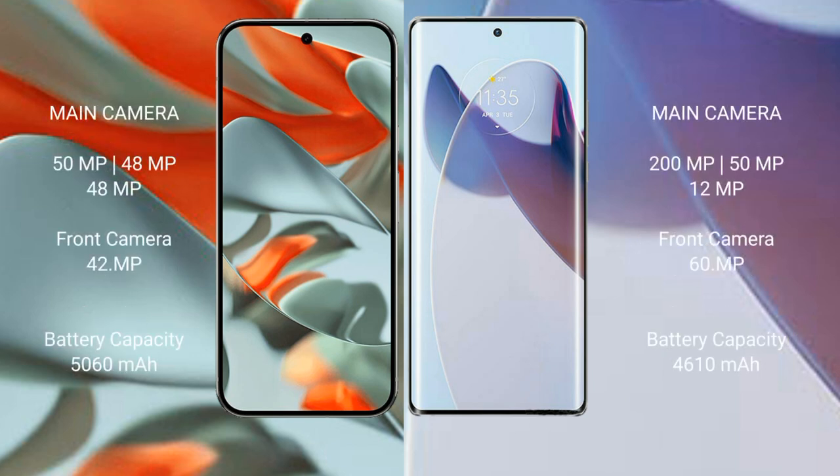The Google Pixel 9 Pro XL features a triple rear camera setup with 50MP, 48MP, and 48MP sensors, plus a 16MP front camera. The Motorola Moto X30 Pro also features a triple rear camera setup.